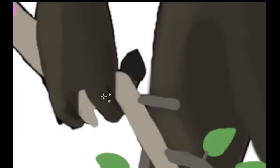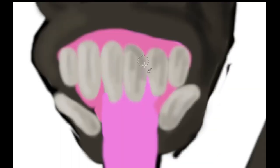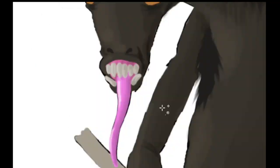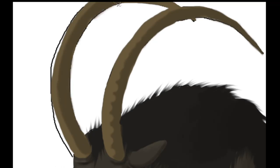However, Krampus seem to favor the leaves of the birch tree, which they will feast on whenever available. If possible, Krampus will even take as many branches with them as they can, eating them at their leisure. Should a Krampus feel threatened or bothered, it will not hesitate to throw them at whatever has angered them as part of a territorial display, before attacking with its powerful horns.